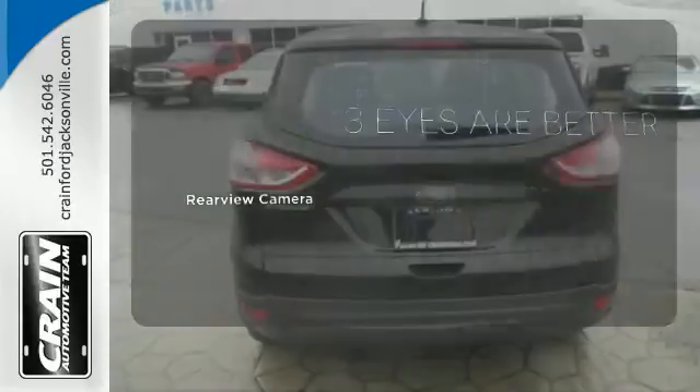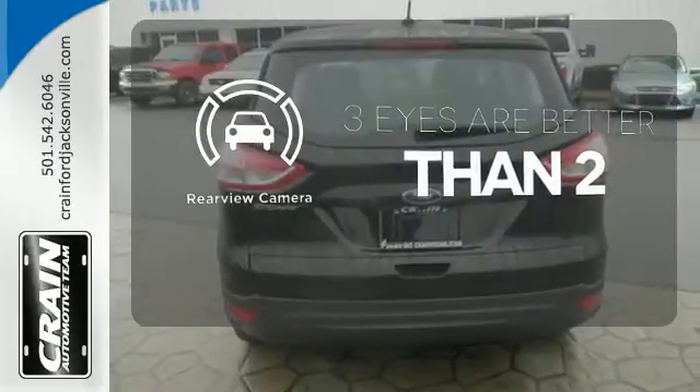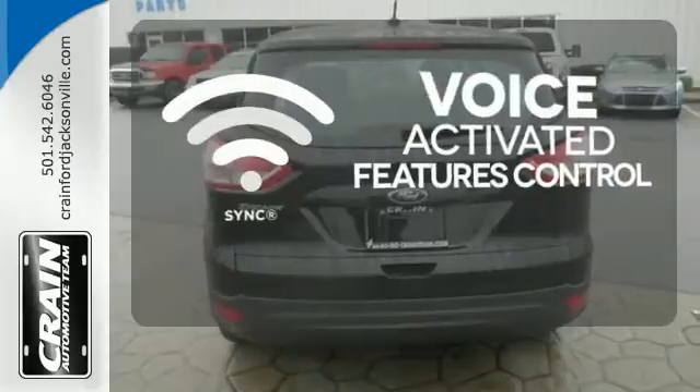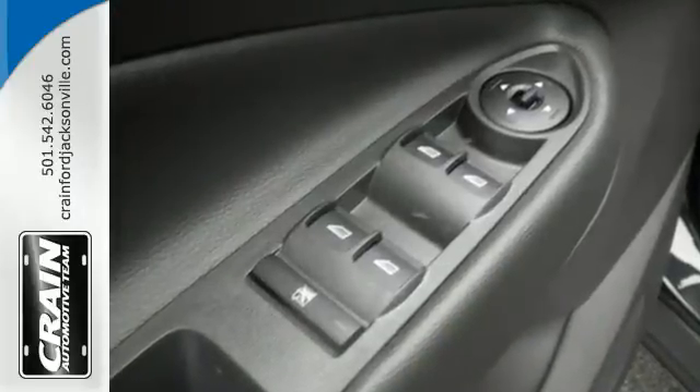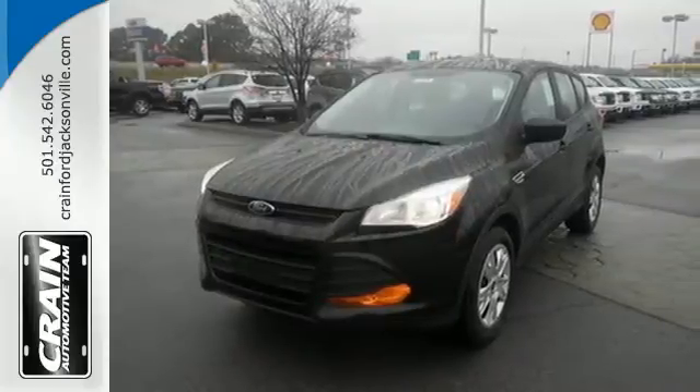The backup camera gives you a clear picture of what's behind you. Great features are at your beck and call with sync technology. Get behind the wheel of this Ford Escape today and handle the road with ease.